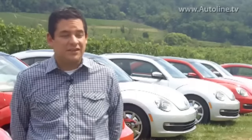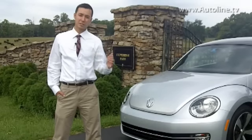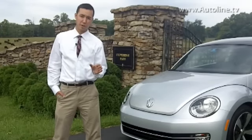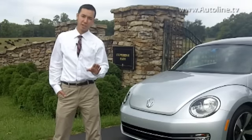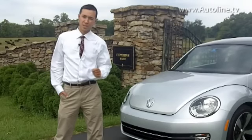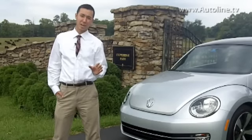Volkswagen isn't necessarily betting the farm on the new Beetle alone. They're relying on several models to increase North American sales, including the Jetta, the Passat, and the Tiguan. But let's be very clear: the Beetle is still very important to Volkswagen. From somewhere in Virginia, I'm Andrew Justice reporting for Auto Line Daily.